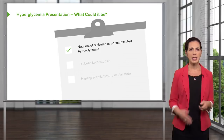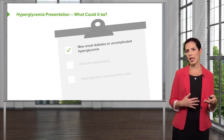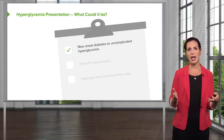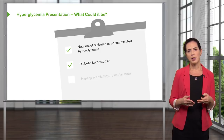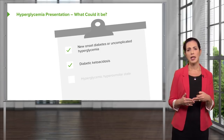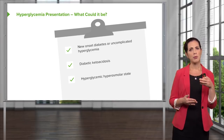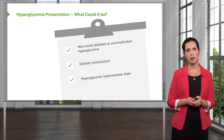When patients present with hyperglycemia, it could be a few things: new-onset diabetes or uncomplicated hyperglycemia, which can occur if a patient hasn't been compliant with a diabetic diet or medications. Diabetic ketoacidosis is generally for the type 1 diabetic patient with an absence of insulin, though it can potentially develop in a type 2 diabetic patient but is more rare. Hyperglycemic hyperosmolar states occur more commonly in the type 2 diabetic patient with obesity. We're going to explore these three conditions further.